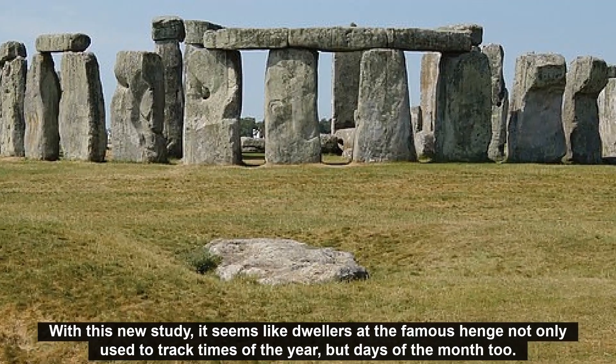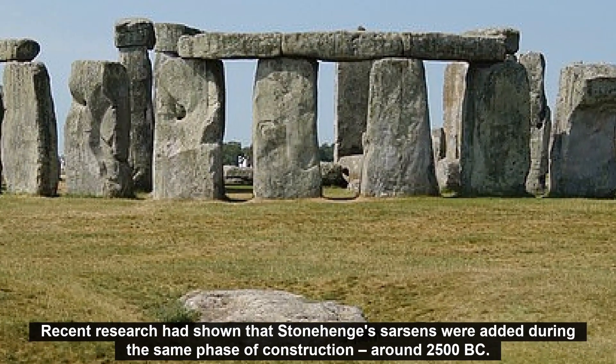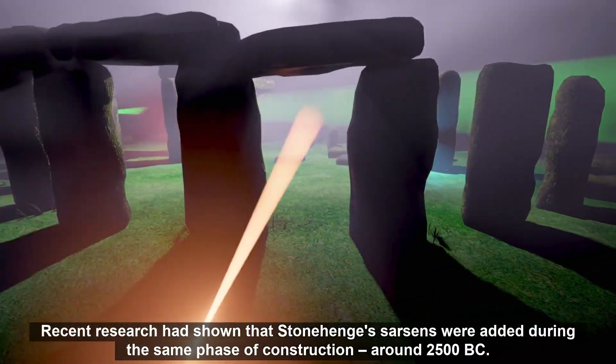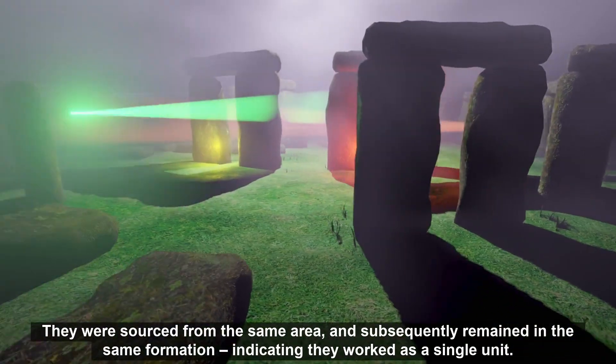With this new study, it seems like dwellers at the famous site not only used it to track times of the year, but days of the month too. Recent research had shown that Stonehenge's sarsens were added during the same phase of construction, around 2500 BC. They were sourced from the same area, and subsequently remained in the same formation, indicating they worked as a single unit.